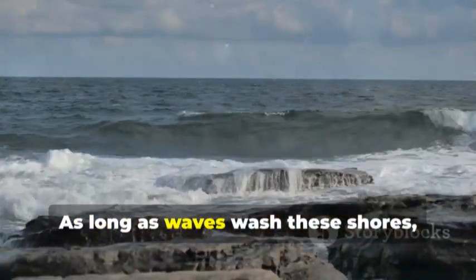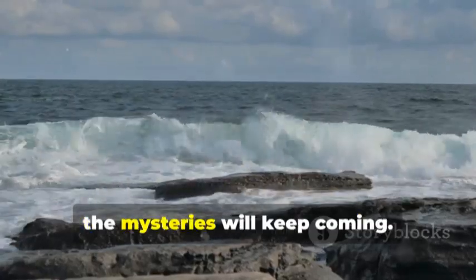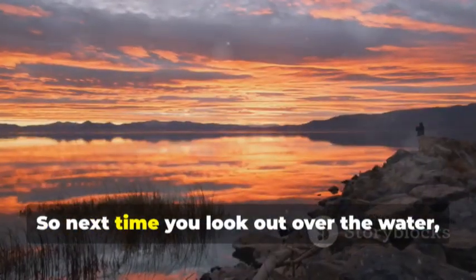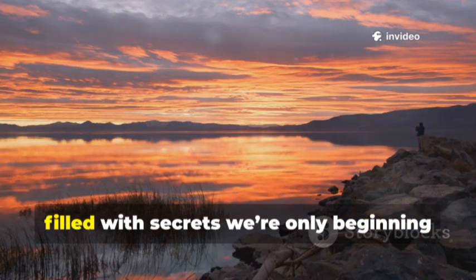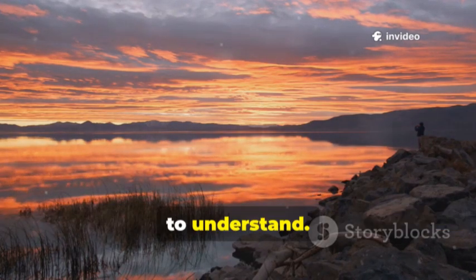As long as waves wash these shores, the mysteries will keep coming. So next time you look out over the water, remember — you're gazing into a living museum, filled with secrets we're only beginning to understand.